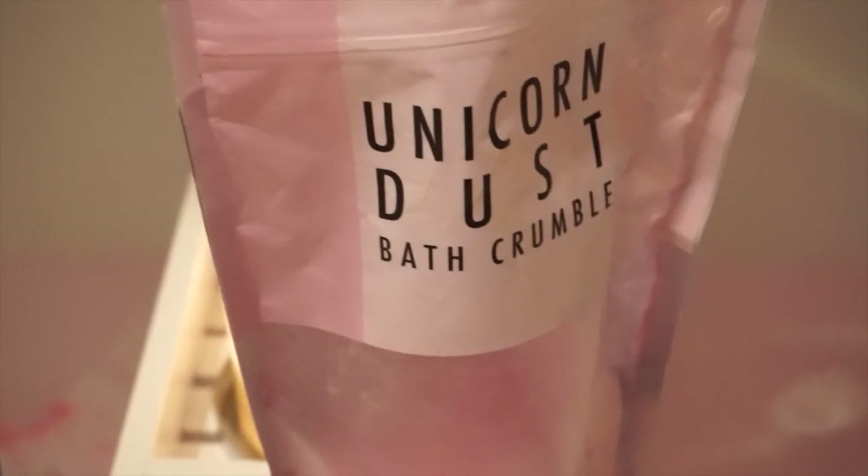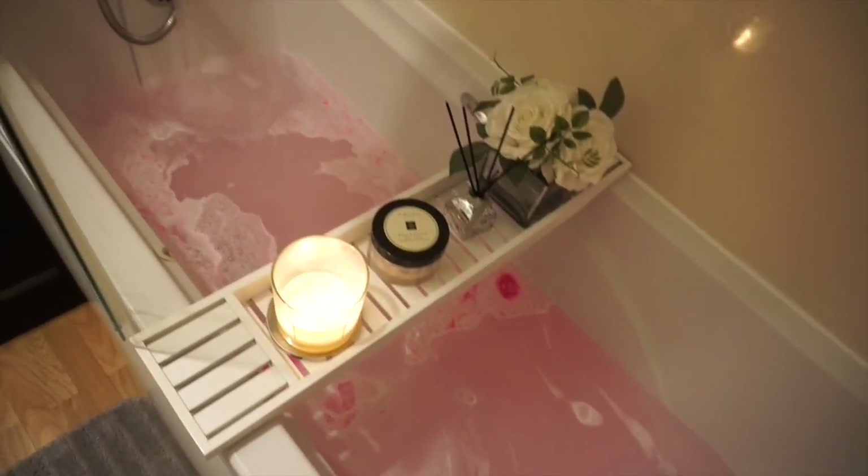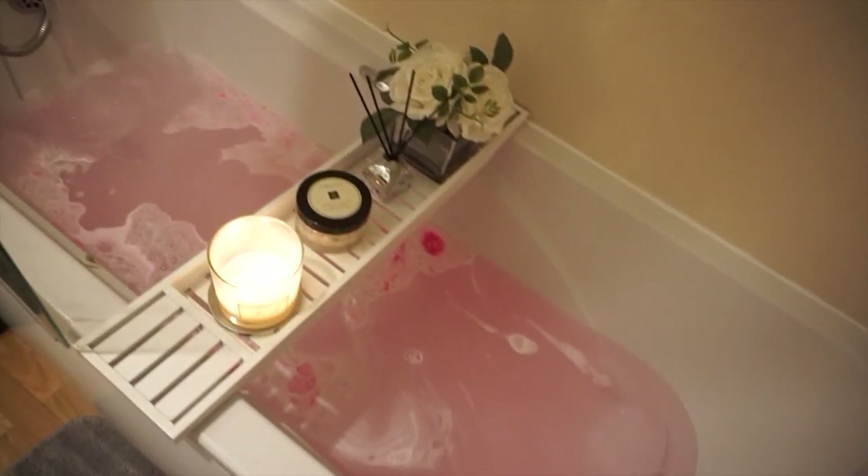Now it is time to have some me time. I didn't need to wash my hair today so I thought I'd have a bath. I feel like there's nothing better in autumn and winter than a bath — it's so relaxing and soothing. I've got my unicorn dust and my candles on, and I'm having a nice relaxing bath.